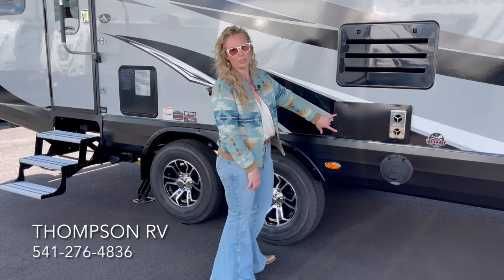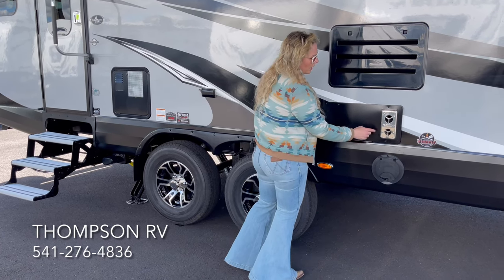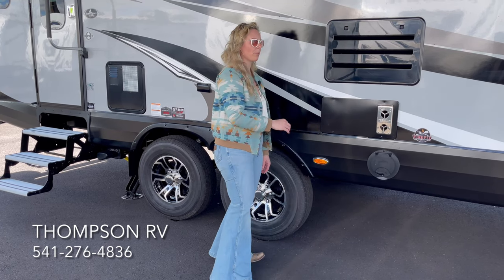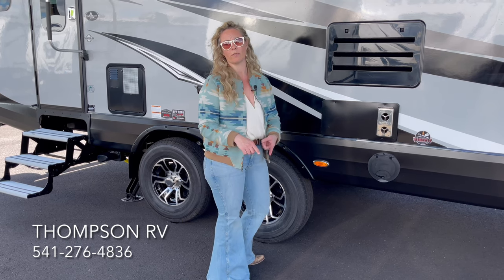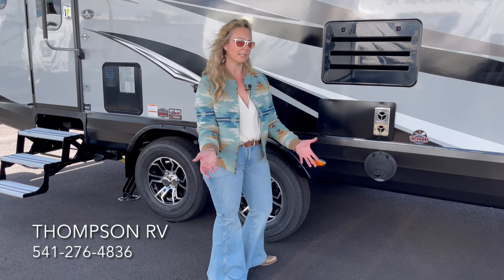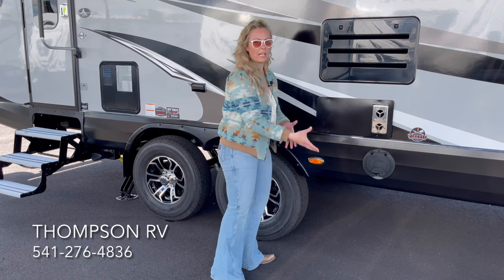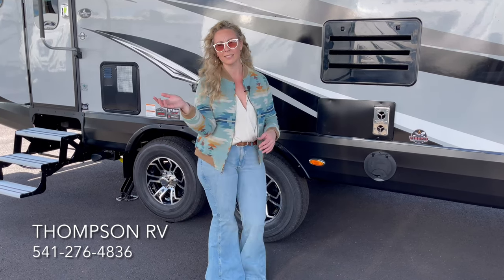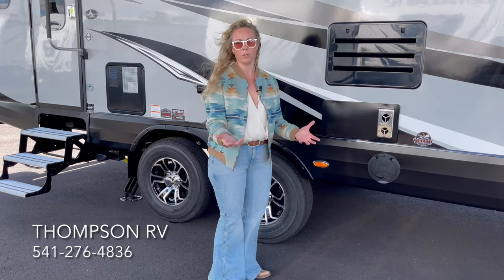This is outside access to your furnace. It's important to mention that if a trailer only has a little portion of access and something ever needs to be fixed on your furnace, you have to try and remove it from the inside — that's not easy. It's very rare that we ever work on furnaces, but if you ever need to, you've got four screws and the furnace is easily accessible. That's just another thing that Outdoors RV does that's above and beyond.